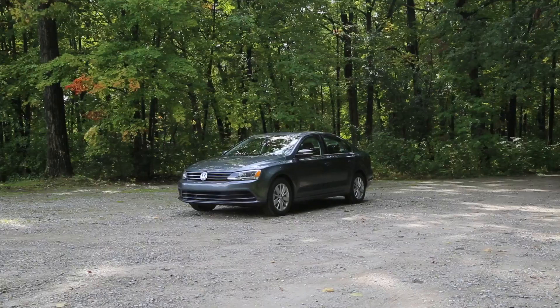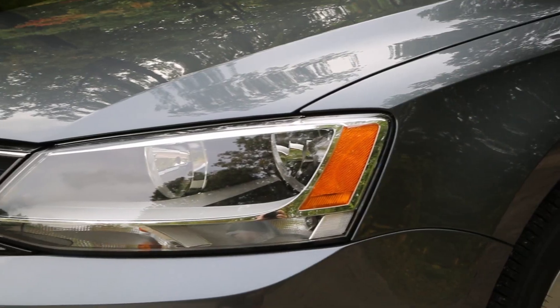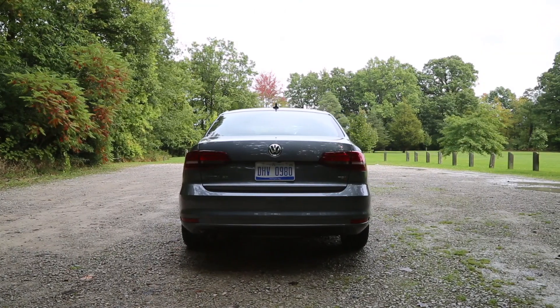Exterior-wise, the Jetta is very simple, but it does work. The LED daytime running lights look good, as do the horizontally oriented grilles. From the back, it's even more simple, although the tail lights read Audi A4 and not economy car.